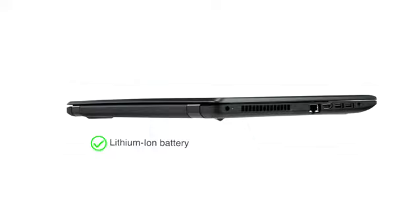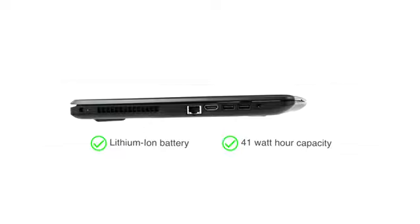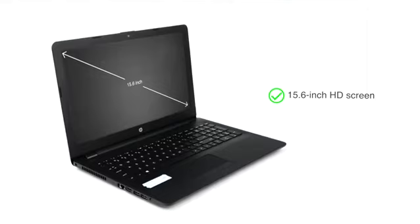The lithium-ion battery which powers this laptop has a 41Wh capacity, with an average battery life of up to 4 hours on a single charge. This laptop comes with a 15.6-inch HD widescreen display, suitable for watching movies and videos.